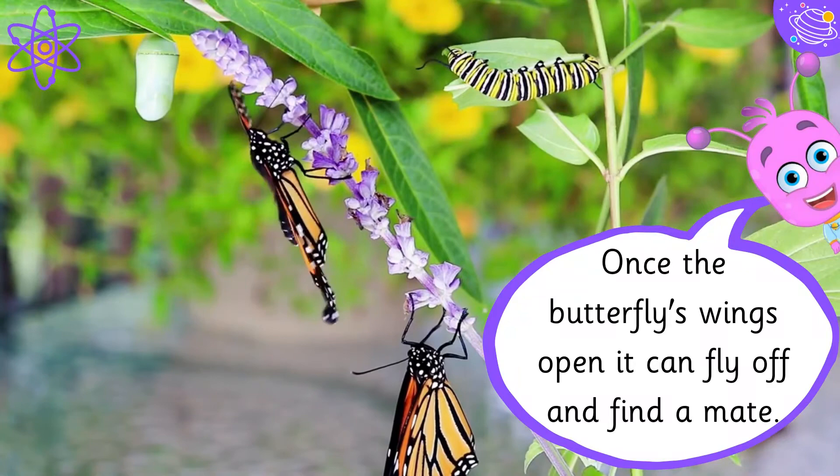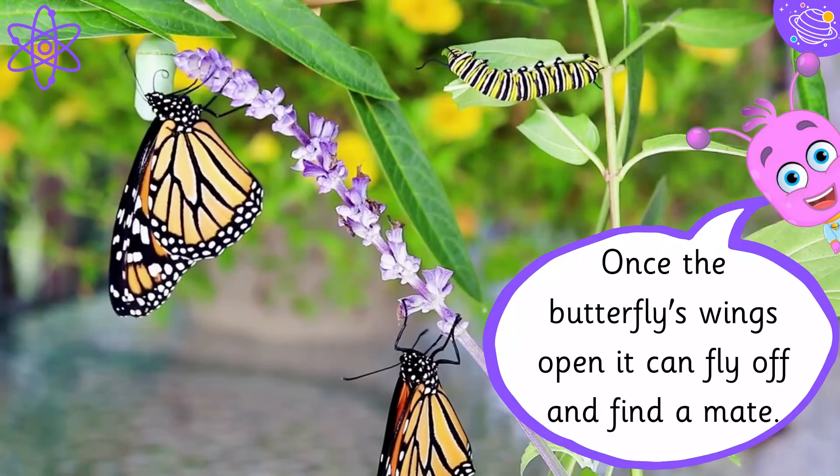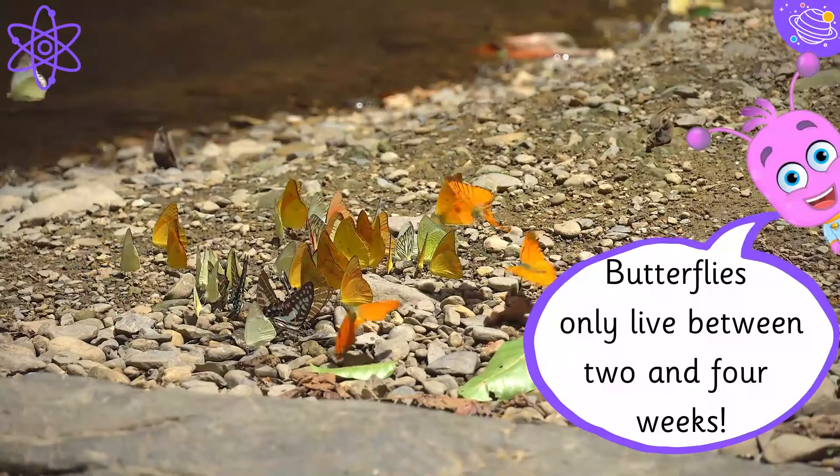Once the butterfly's wings open, it can fly off and find a mate. Butterflies only live between two and four weeks.